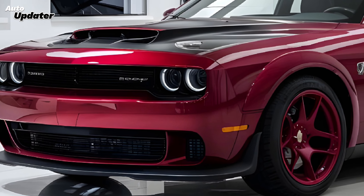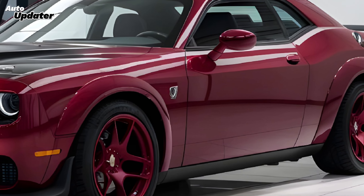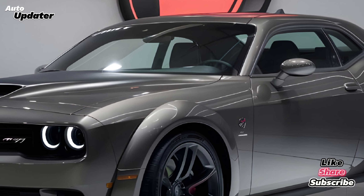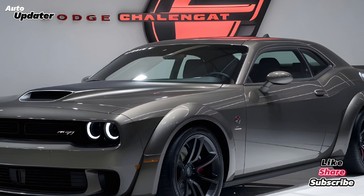What's up car enthusiasts, it's Auto Updater, and today we're diving deep into the beast that is the 2025 Dodge Challenger Hellcat. This isn't just a car — it's a statement, a legend in the making. Let's get into it.